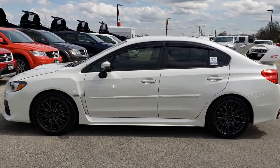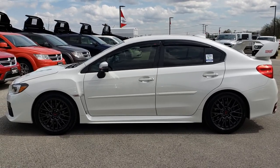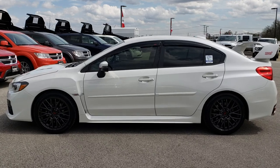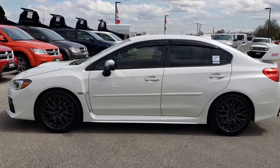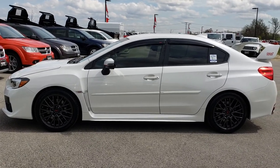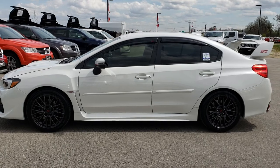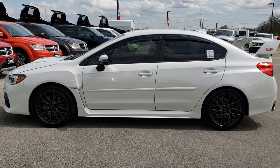Our Subaru STIs usually go very fast, so thanks for checking out the video. If you want to see more pictures of this vehicle or one of our other 400 new and used cars, trucks, SUVs, minivans, Wranglers, sports cars — you name it, we got it. Go to our website at summitauto.com for full pictures and descriptions of every vehicle on our lot, and videos of every used vehicle we have. Give us a call at 920-921-0850 and ask for one of our sales associates to make this super clean Subaru STI yours today.